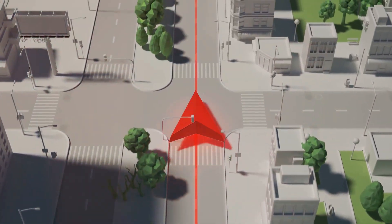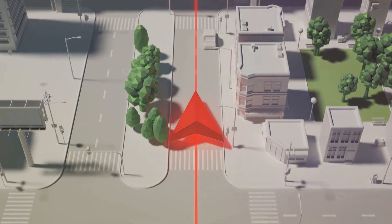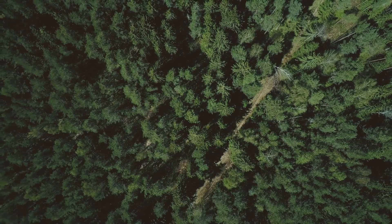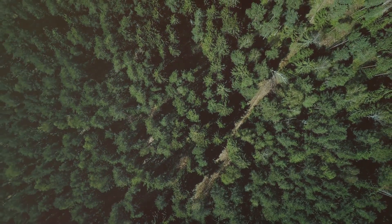On top of that, LiDAR is robust against interference and offers much higher resolution than radar. So, if you're thinking about exploring a dense forest or navigating an intricate cityscape, LiDAR technology would be your best bet.